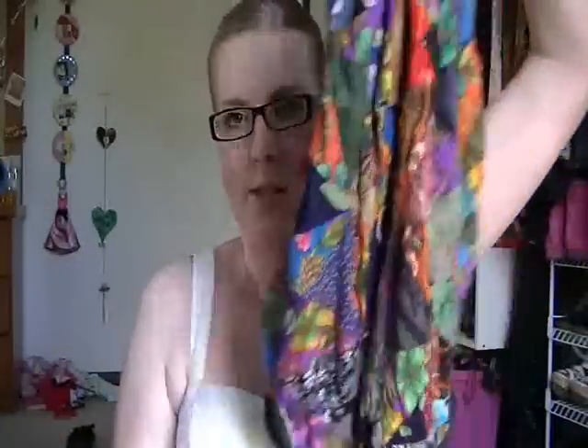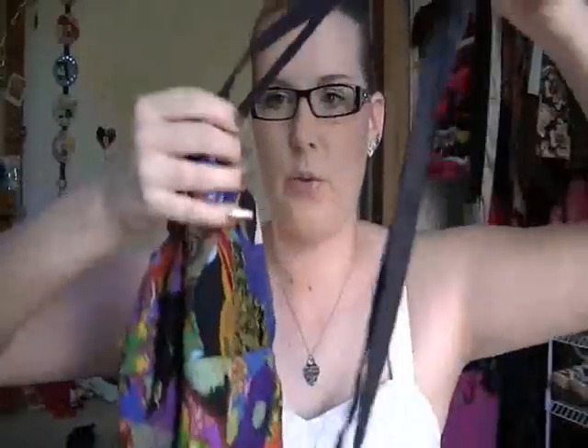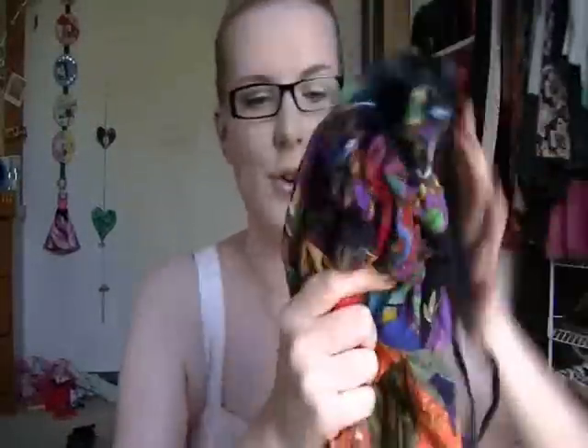First of all I got this drawstring bag — it's got like handle strap things. I thought this was super super cute, it's like so hippie, I just thought it was really cute.